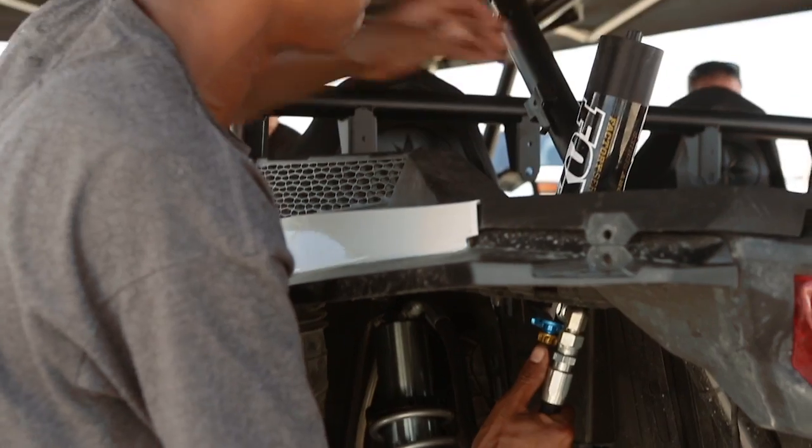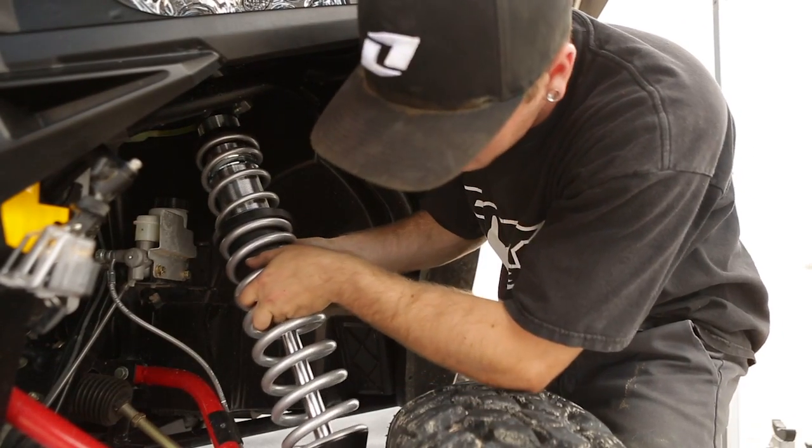All right, so we just got done running the Walker Evans shocks. The guys from Fox are changing out and putting on the Fox shocks. We're going to go out and run the same course that we just ran and see if we can tell the difference.